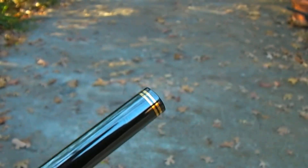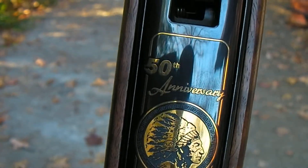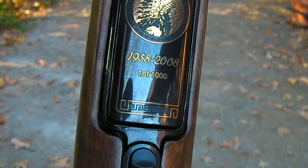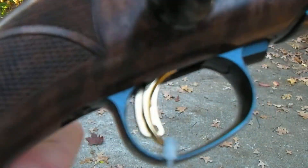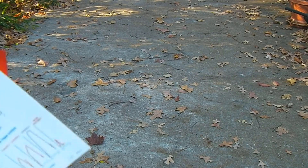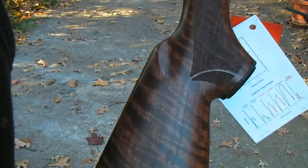On the end of the barrel it's got '50th Anniversary, One of 1,000.' It's got Savage's little Accu-Trigger here. And you can take a look at the grain on this wood — Tiger Stripe.